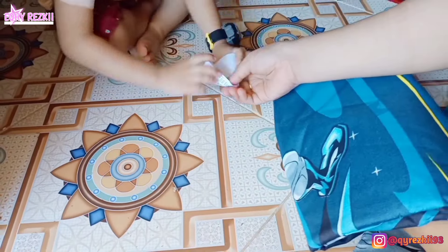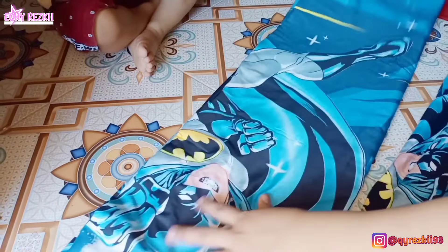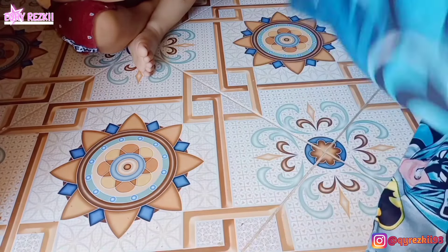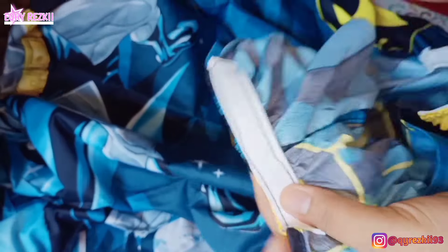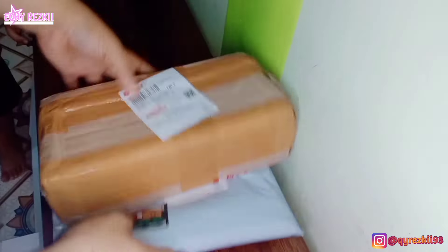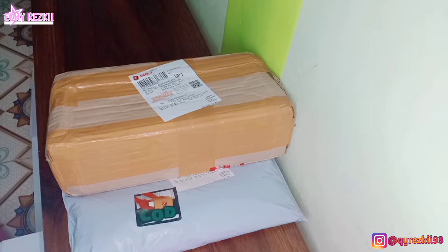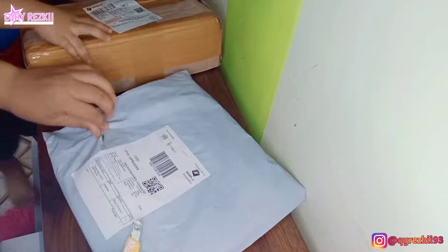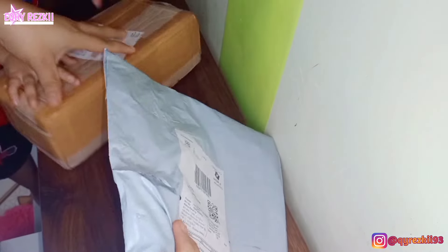Gak ada cacat sama sekali dan harganya worth it karena harganya cuma Rp79.000. Untuk kelengkapannya ada dua sarung bantal, terus dua guling. Motifnya lucu untuk karakter superhero kesukaan anak-anak. Seperti biasa kalau spray, untuk pinggirannya dikasih karet dan ini bagus banget. Pas aku pasang ternyata dia lengket, jadi gak kelepas-lepas pas aku pasang di kasurnya.